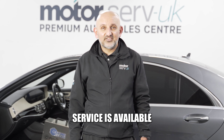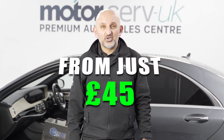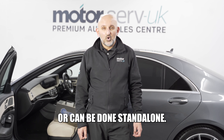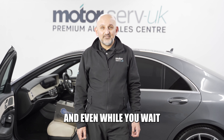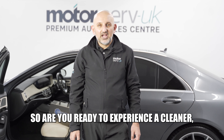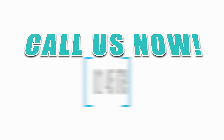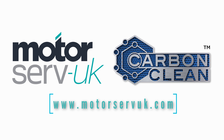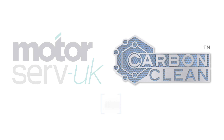Best of all, this fantastic service is available for just £45 per session. It can be done with the service, or can be done standalone, and even while you wait. So are you ready to experience a cleaner, fresher car? Call us now on 0121 405 0769 to book your appointment and enjoy the incredible benefits of ozone cleaning in your car.